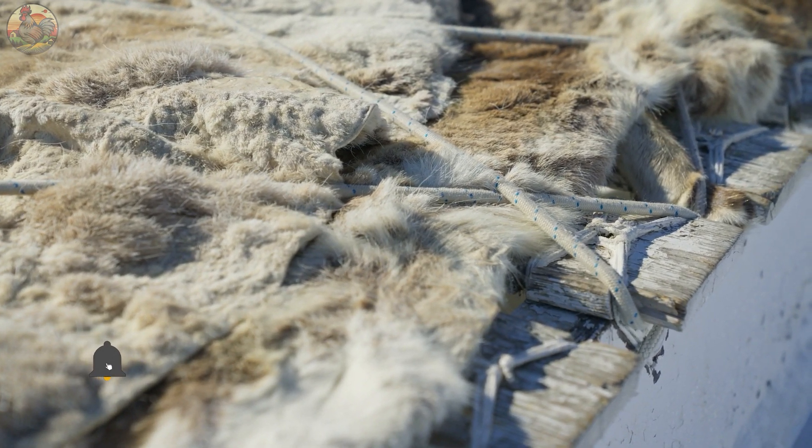The mating season for minks typically spans from late winter to early spring. During this period, females and males are paired together for breeding purposes. Male minks showcase elaborate courtship rituals, emitting loud calls and executing charming gestures to woo their female counterparts. Once mating is complete, males are promptly separated from the females to prevent overbreeding.